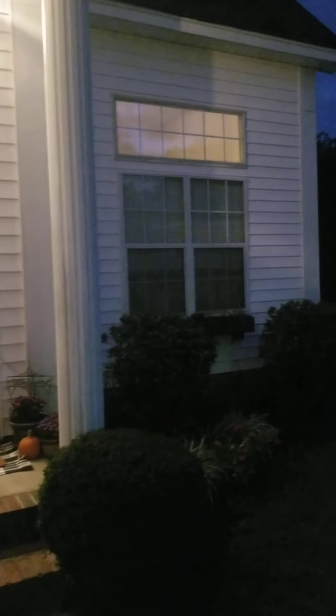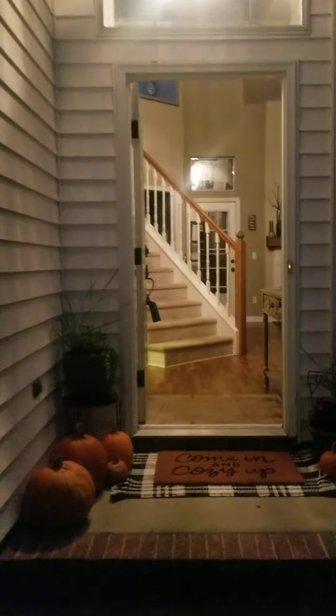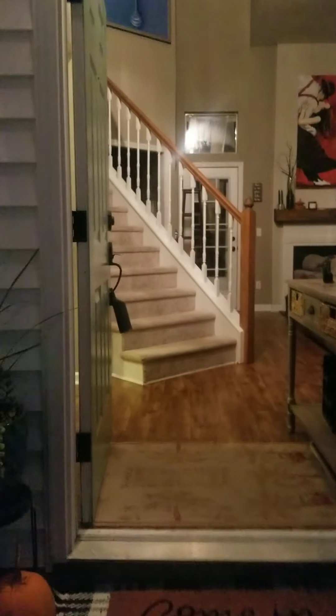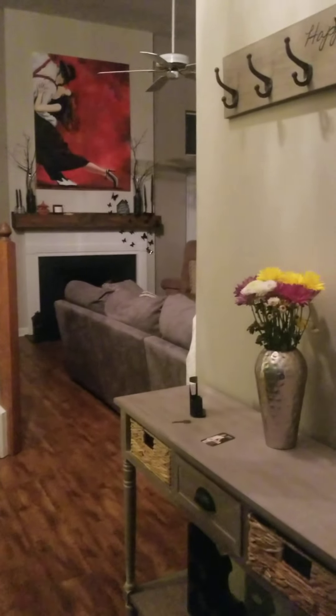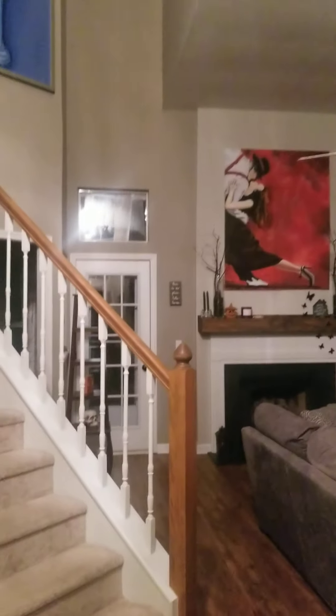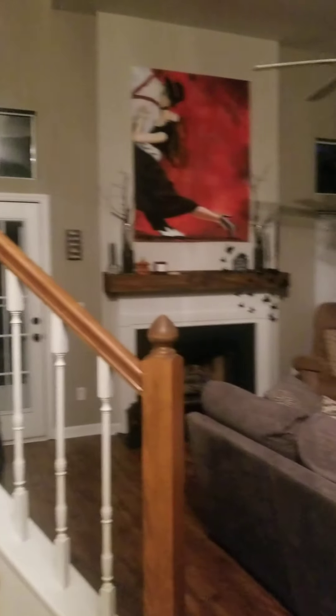I don't have the front of the house right now because these people are still here — still loading up in the car and leaving. But I wanted to give you a video before it gets too dark.